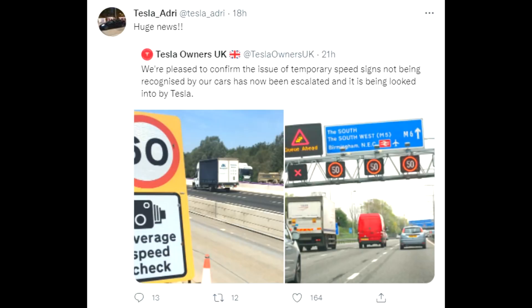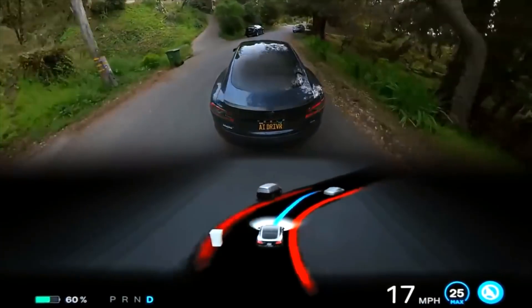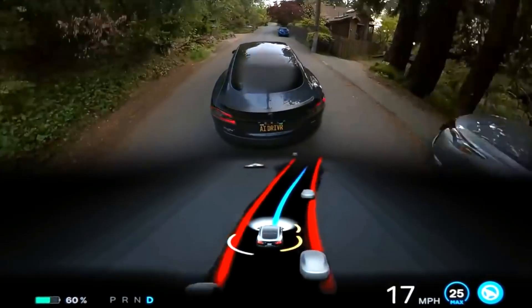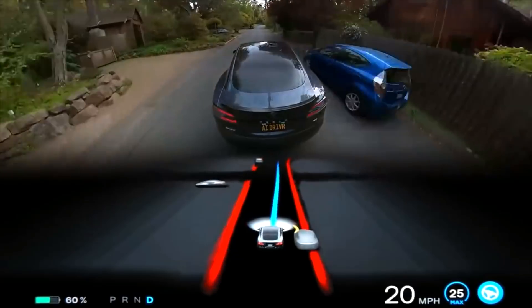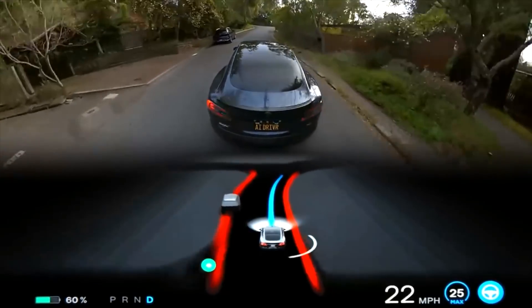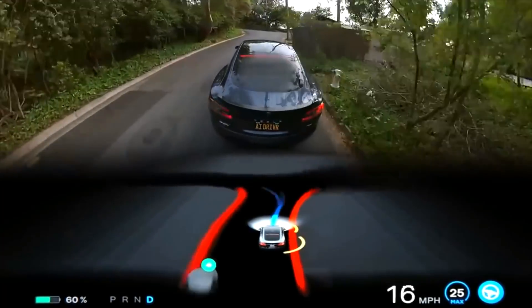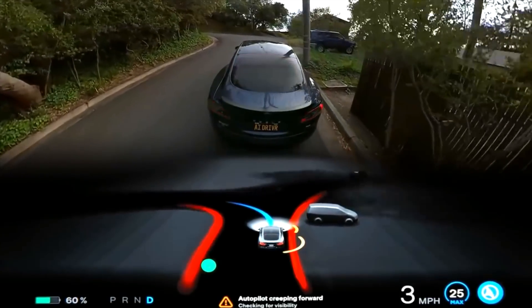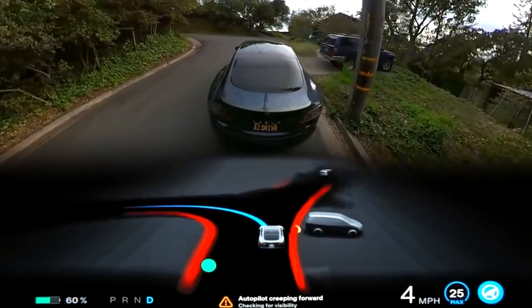The issue is that moving into a zone indicating 50 kilometers per hour, the car is not recognizing the sign soon enough. It only recognizes it once it's at the sign, so you're driving faster into that corridor. It needs to recognize the sign earlier to slow down towards that sign.